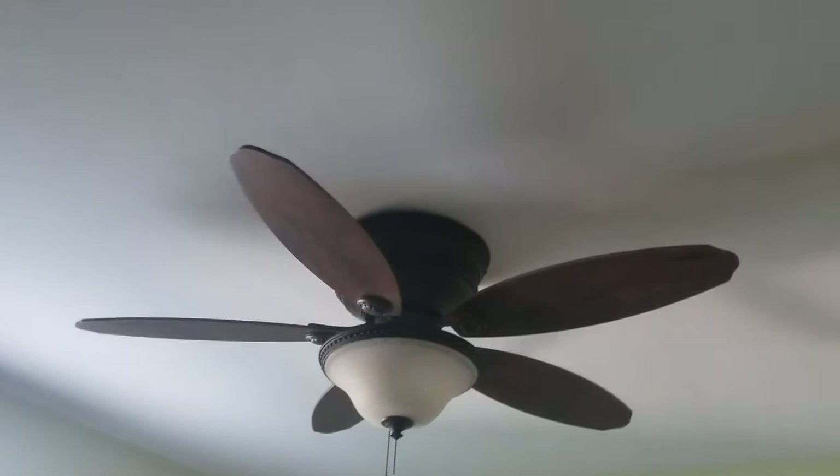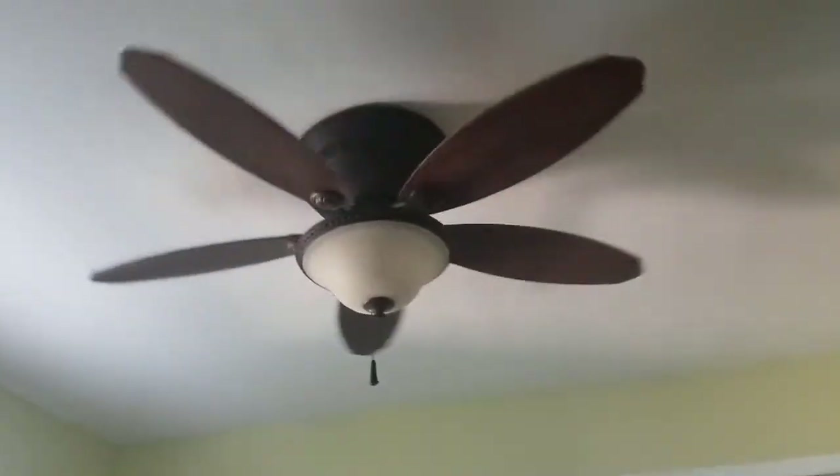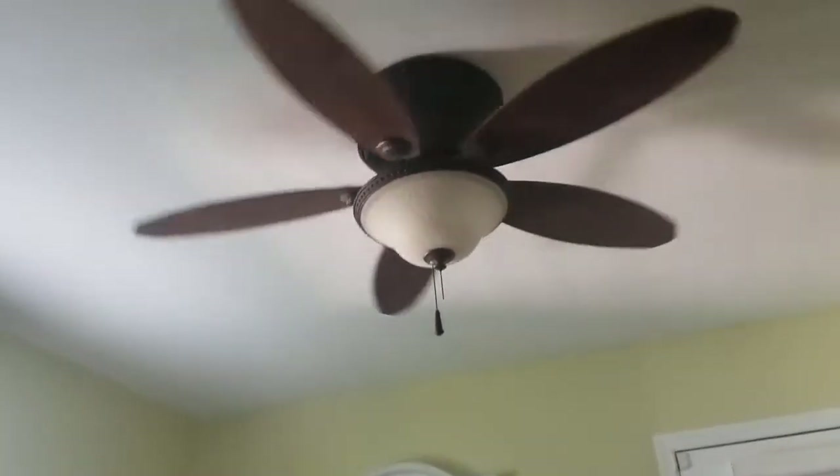And for the final ceiling fan — this is a Hunter Avocadon ceiling fan. This is in my room, and we can turn it on for you. This is from 2007, and unlike the rest of the ceiling fans, this one is sold at Lowe's. This one actually has a pretty decent low speed. It makes a humming sound, but it's not really loud or anything like that.